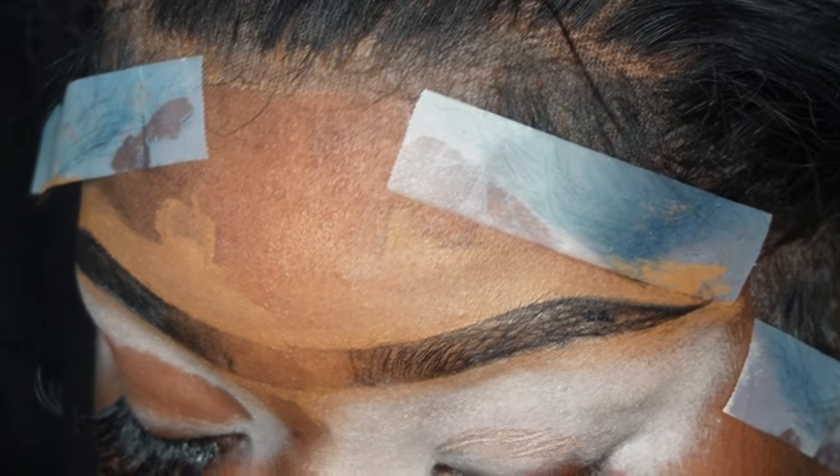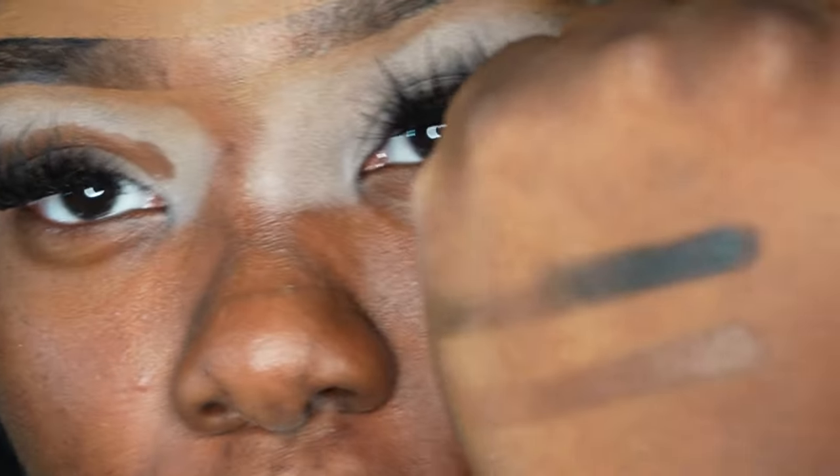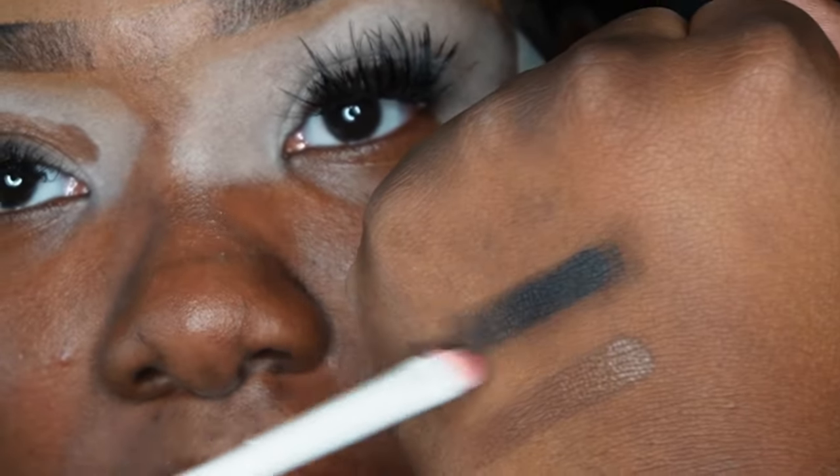Look at that swatch — that black is pigmented, girl. Look at how much it pays off — this is really, really nice.